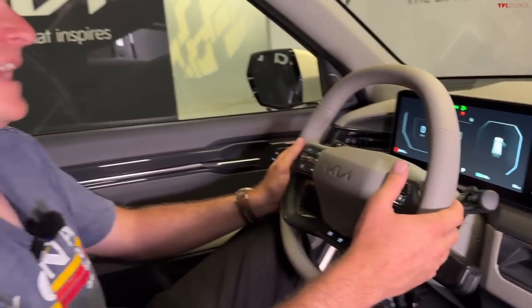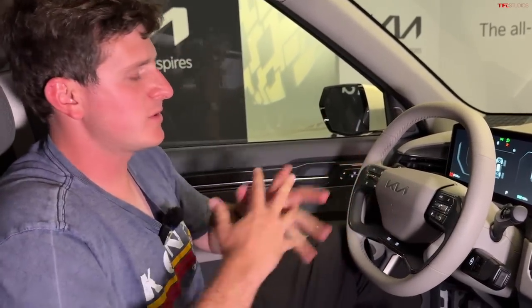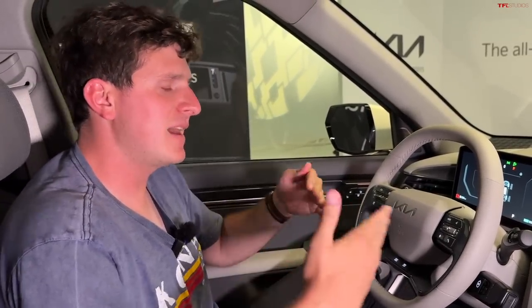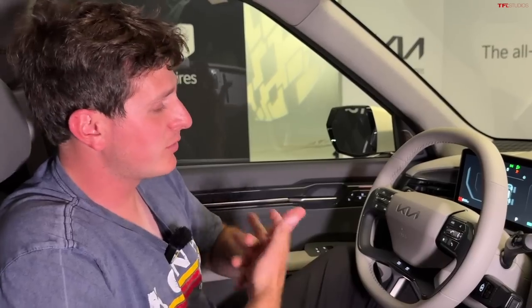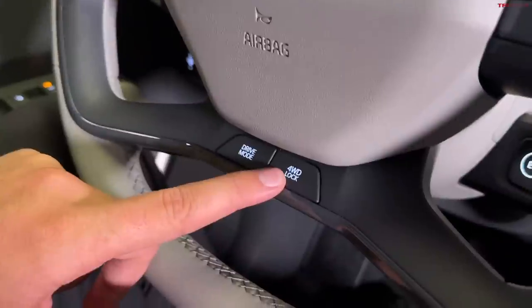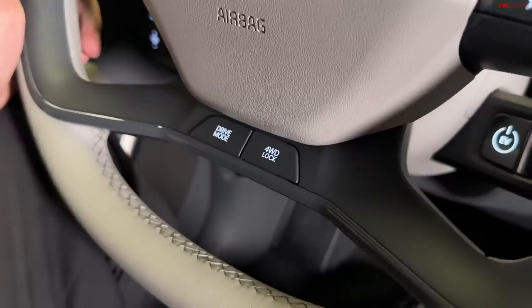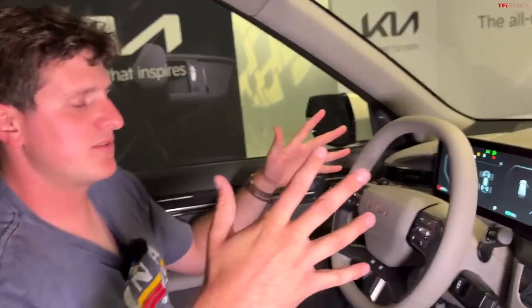Beyond that, there are paddle shifters to change regenerative braking modes, including an auto regen mode that pays attention to traffic ahead and maximizes energy back into the battery. There are also a couple of drive modes activated via a button on the steering wheel, and even a four-wheel drive lock — engage that in tough situations to maximize traction and torque applied to both motors.